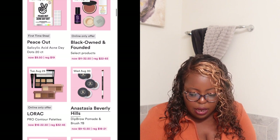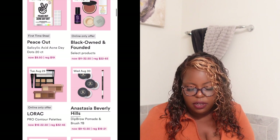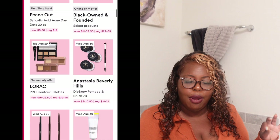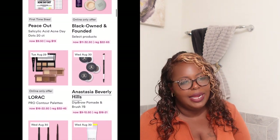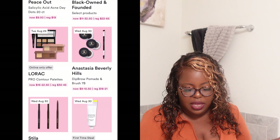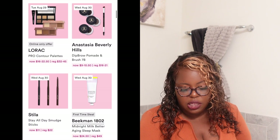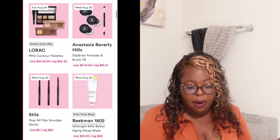Tomorrow they have the Lorac Pro contour palettes, normally $32 to $45, and tomorrow they'll be $16 to $22.50. They also have the Anastasia Beverly Hills Dip Brow Pomade. I used to be a dip brow girl but now just give me a pencil — it doesn't need to be fancy. However, the formula on the dip brow is something nice. If you're a dip brow girl, it's normally $18 to $21 and tomorrow it will be $9 to $10.50.